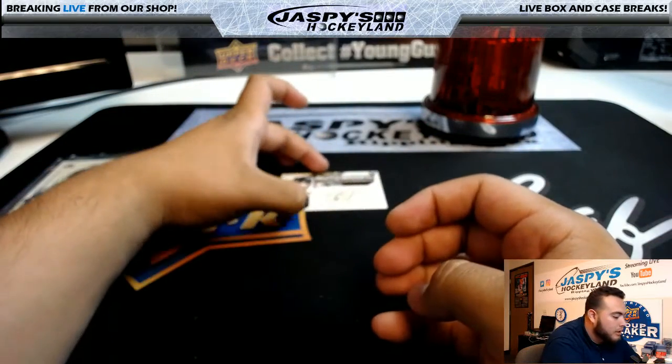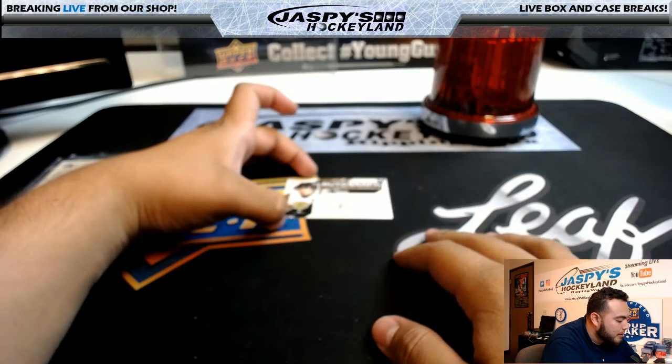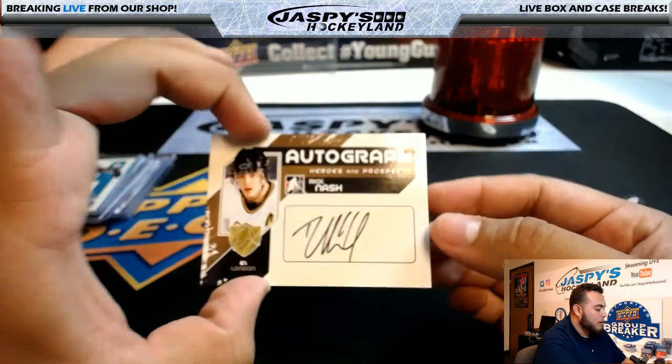And the last one is an autograph, Heroes and Prospects. Nice, Rick Nash.